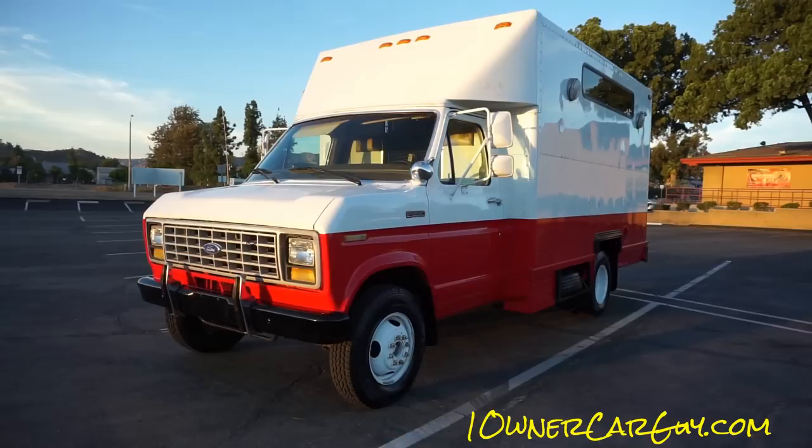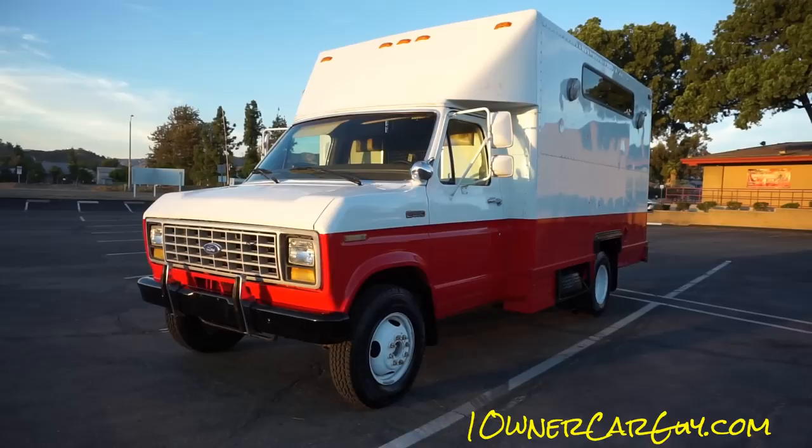That's the deal. This is hipstercars.com — check out my other channel, Cereal Marshmallows, here on YouTube for the full review of this. What do you want: a disaster relief van or a four-wheeler fun thing for the desert? This is it — work truck. Thanks for watching, oneownercarguy.com — we'll talk to you later.